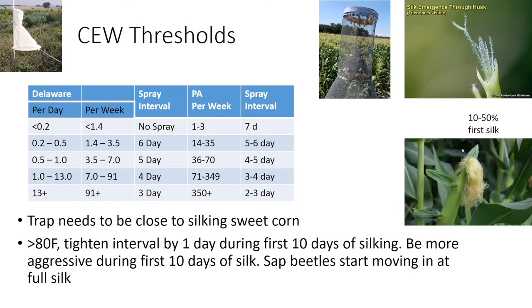We use thresholds that are slightly different from some other states — our thresholds are a little bit more conservative. What I want to mention about trapping is that traps really need to be as close to silking sweet corn as possible, because sweet corn is highly attractive to moths. If you have a trap located even a relatively short distance away but not near sweet corn, it's going to capture a different moth count. When the temperature is over 82 degrees, earworm eggs take a shorter amount of time to hatch, so especially in high pressure situations we really need to tighten our spray intervals by a day during the first 10 days of silking.